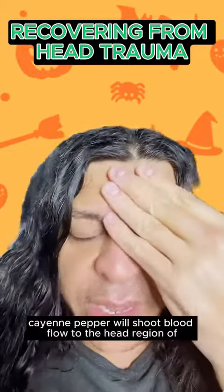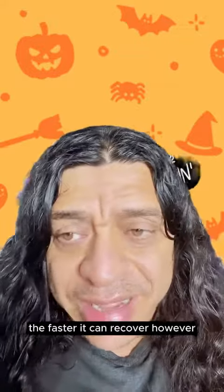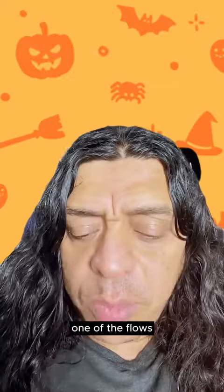Why cayenne pepper? Cayenne pepper will shoot blood flow to the head region and the brain. The more blood flow to the head region, the faster it can recover. However, remember that blood flow is only one of the flows you need.